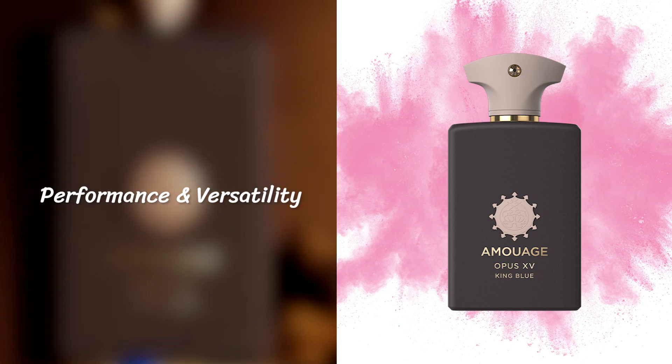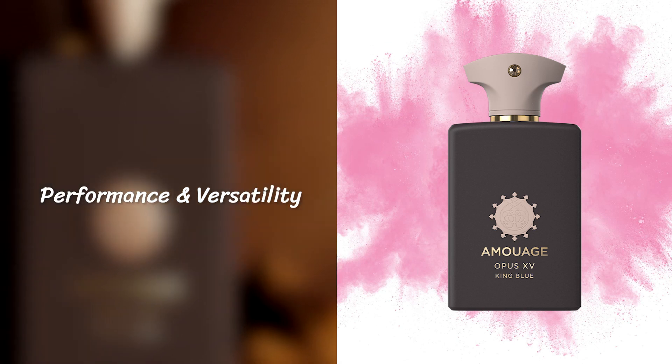Longevity on this one: 12-plus hours. This is an amazing performer, very highly concentrated. Projection was enormous for the first two hours of application, radiating beyond an arm's length for about an hour to an hour and a half, arm's length for about two hours, elbow's length for about seven hours, and a skin scent right around hour 11 or 12. In terms of versatility, some people would argue it's masculine leaning, but personally I think it's perfectly unisex. Great for colder weather, great for formal scenarios, and great for somebody who's a little bit older and more experienced with niche fragrances. The presentation from Amouage products has always been top notch.